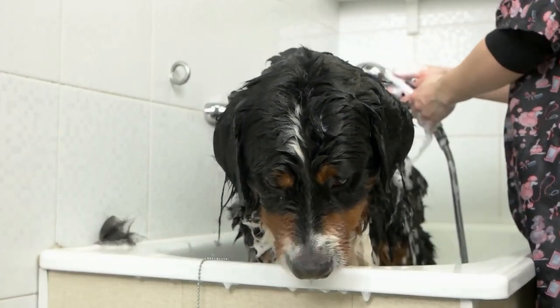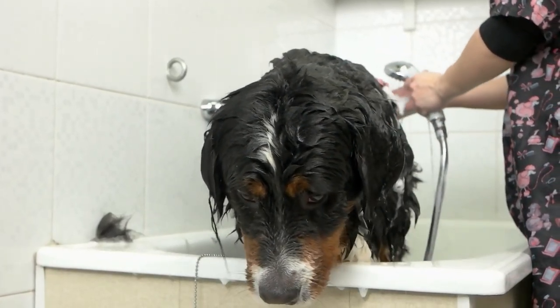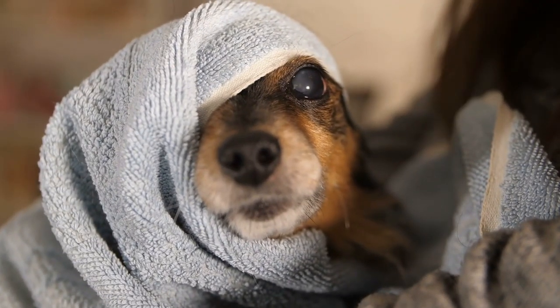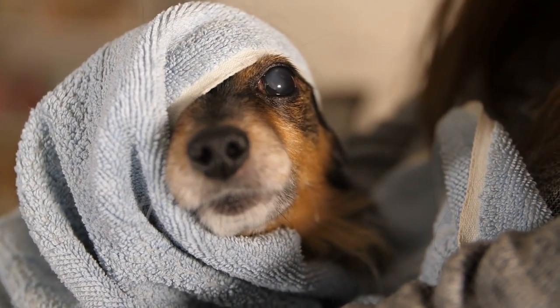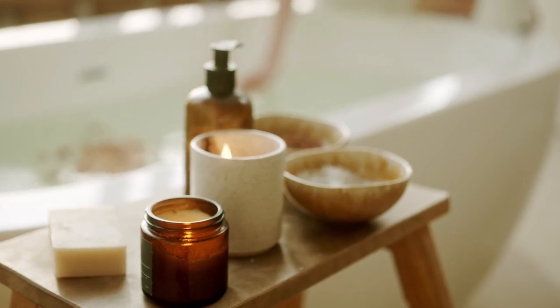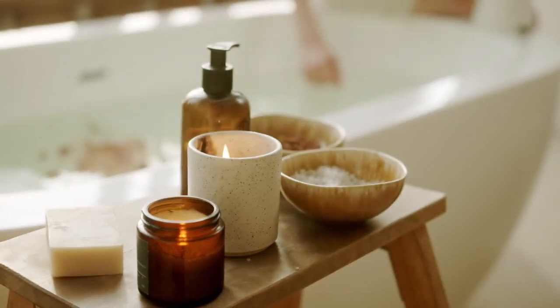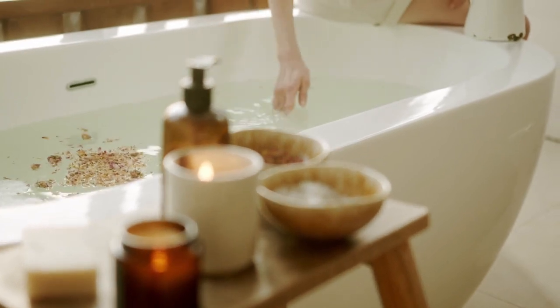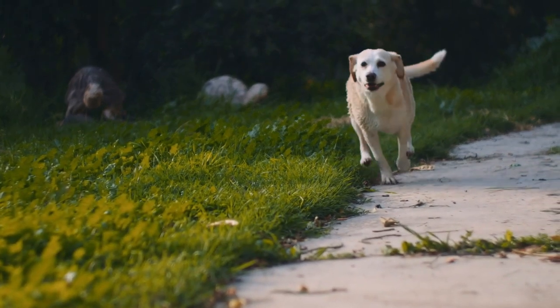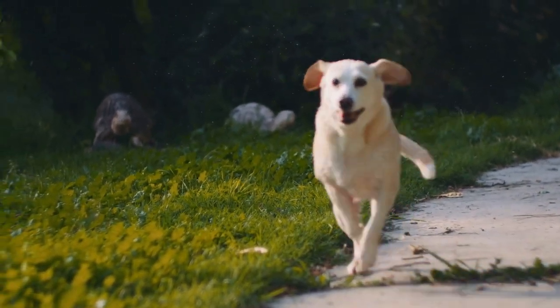Bathing: Depending on the breed and coat of your dog, regular but not frequent baths are advised. Too many washings strip the coat of its natural oils, making it rough and dry. When necessary, apply a gentle dog shampoo. Put cotton balls in the dog's ears and a few drops of mineral oil in his eyes while he is standing in a tub or basin. Apply shampoo starting from the neck and back after wetting the dog with warm water. After cleansing, properly rinse your dog with warm water, then blow dry after vigorously rubbing with a towel. Brush or comb as necessary.